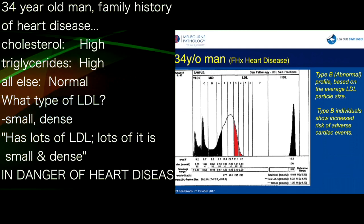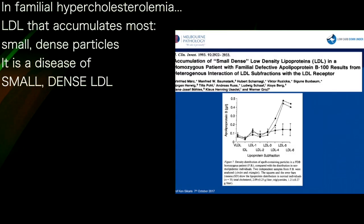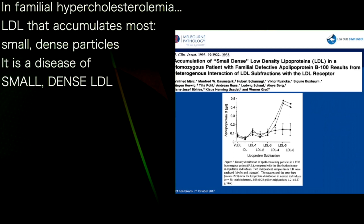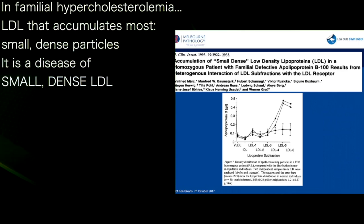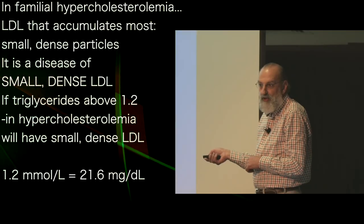This family history is going to get him familial hypercholesterolemia. The LDL particles that accumulate the most are these small dense particles: LD3, 4, 5, and 6. The small particles are what accumulate. The disease of familial hypercholesterolemia is not a disease of LDL — it's a disease of small dense LDL.